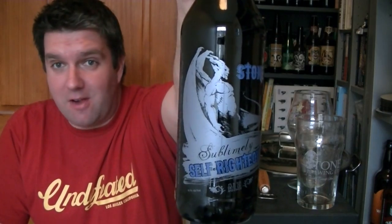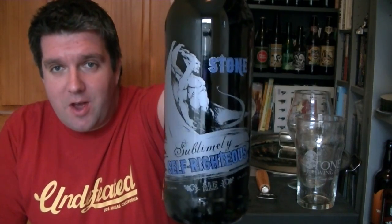Hi, I'm Rob from Hopzine.com. Thanks for joining me for another video beer review. This is the final one of my beer mails sent over by Randy at Stone Brewing Co in Escondido, California. It is a bottle of one of my favorite beers of all time — Stone Sublimely Self-Righteous Ale. Sublimely Self-Righteous was Stone's 11th anniversary beer, brewed for the first time in 2007. It's black IPA before black IPA existed. So let's get it cracked, let's get it in the glass.